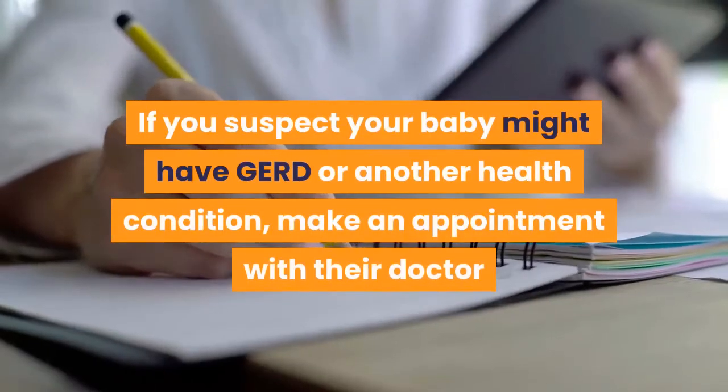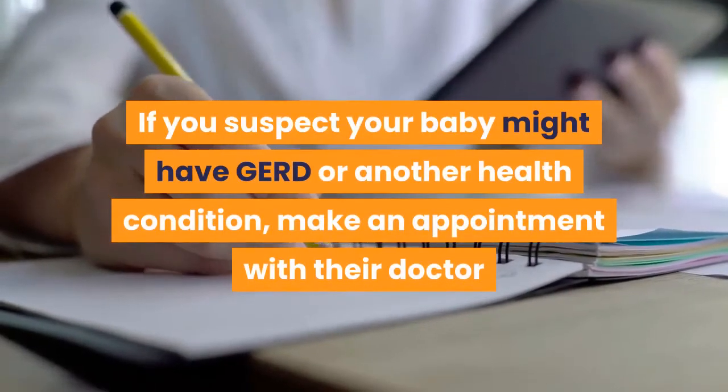If you suspect your baby might have GERD or another health condition, make an appointment with their doctor.